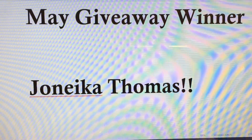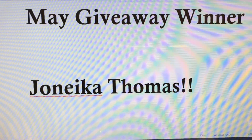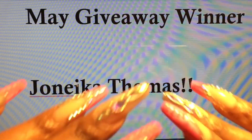Thank you all for participating in my giveaways. Don't give up — keep watching, keep entering, and you may be the next winner. That's all I have for you guys today. See you in my next video. Thank you, bye!